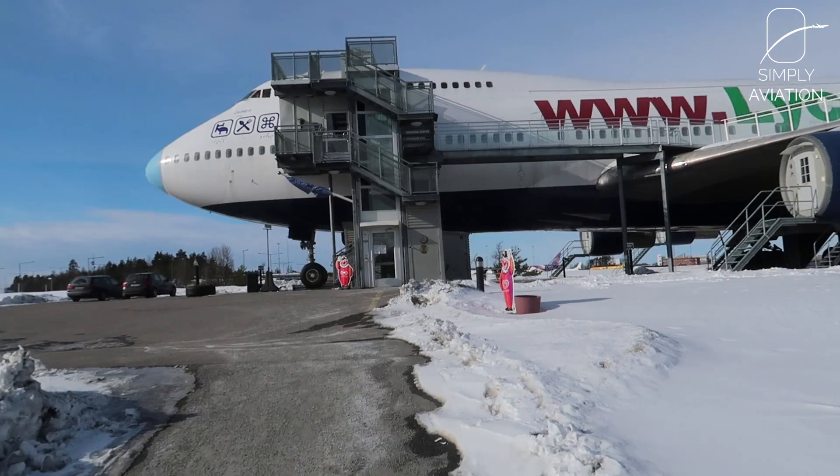I just arrived here in Stockholm, Sweden from Vienna, and tomorrow I'm continuing to London and then to Los Angeles. I needed an airport hotel, and there's a Radisson Blue and a Clarion — regular airport hotels — but there's one that really stands out, and as far as I know it's unique to Stockholm: it's this old Boeing 747 they turned into a hotel.